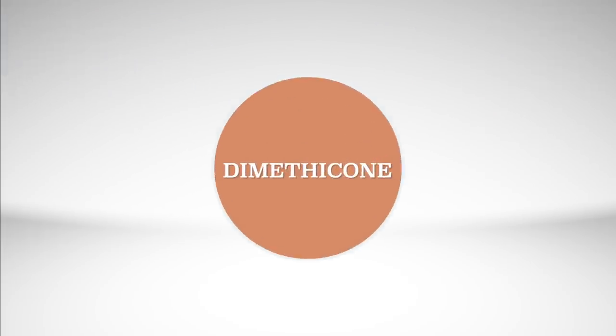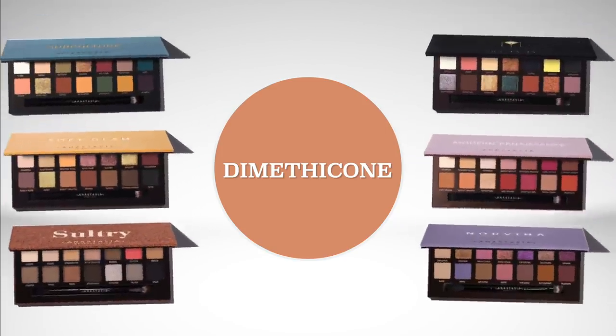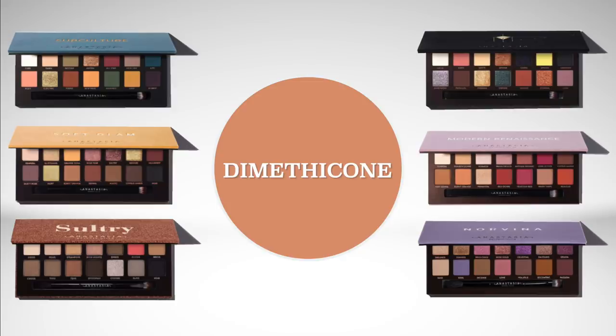Some people have problems with dimethicone on their skin. There is dimethicone in all of these products. From what I've seen, people that have problems with dimethicone are mostly having issues with it in complexion products like foundations and concealers. I don't see as much of a problem in powder products like eyeshadow, but just so you know, dimethicone is in all of them.